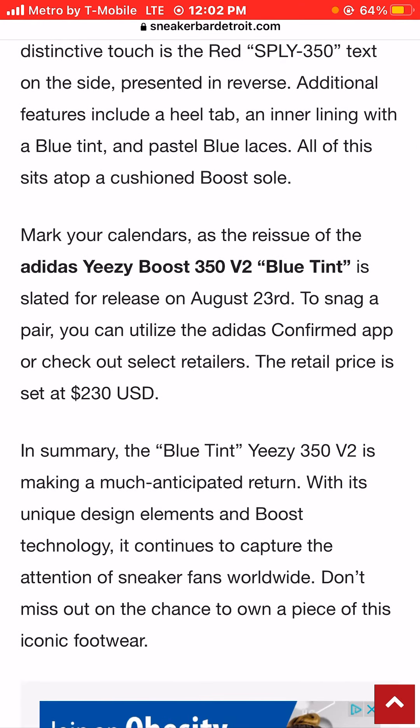Mark your calendars as the reissue of the Adidas Yeezy Boost 350 V2 Blue Tint is slated for release on August 23rd — I think that's today. To snag a pair, you can utilize the Adidas Confirmed app or check out very select retailers in store.